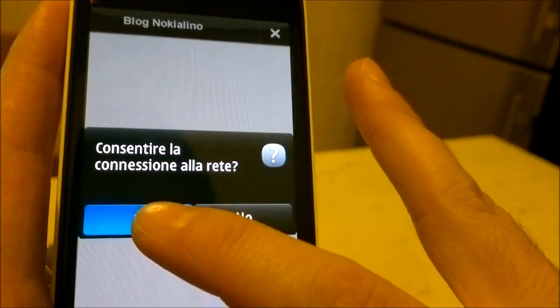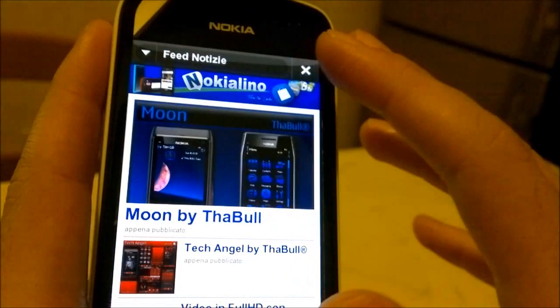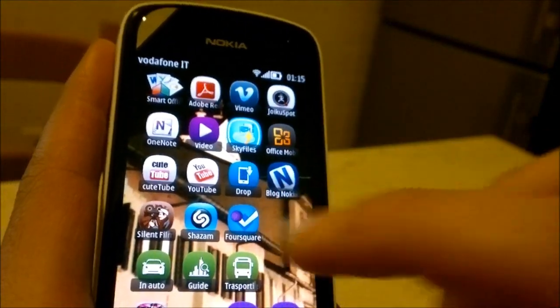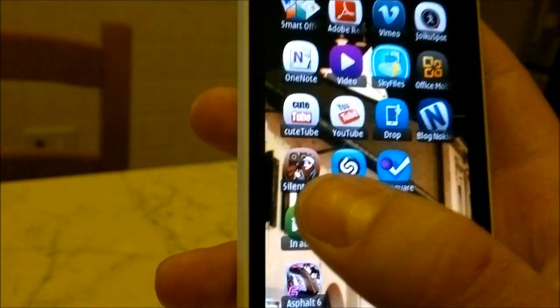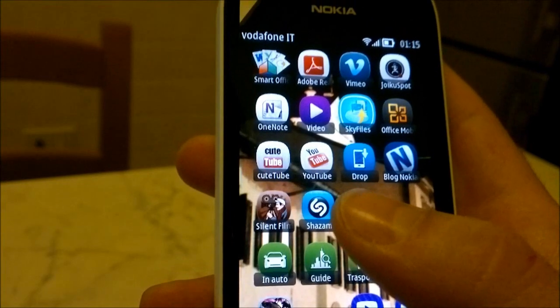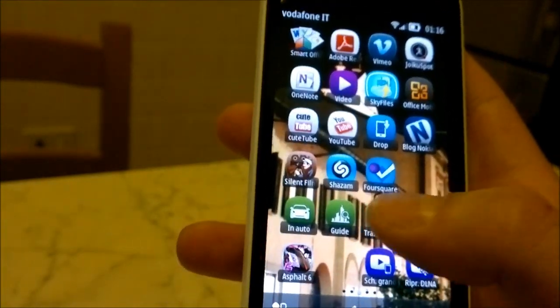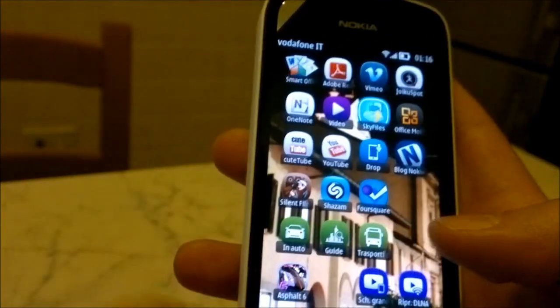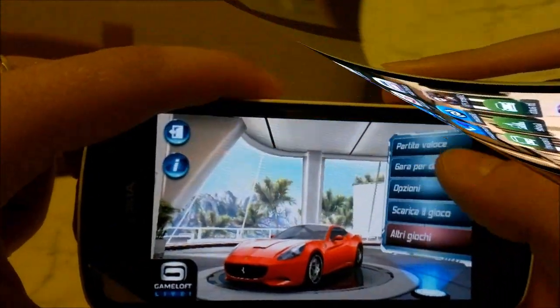L'ho creata io stesso con Ovi App Wizard di Nokia. Silent Film Director era già preinstallata sul telefono, è molto carina, permette di creare filmati come quelli del cinema degli anni '30, con tutte le musichette, l'effetto velocizzato, eccetera.